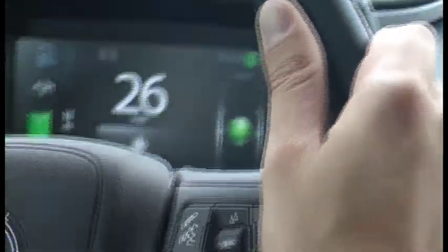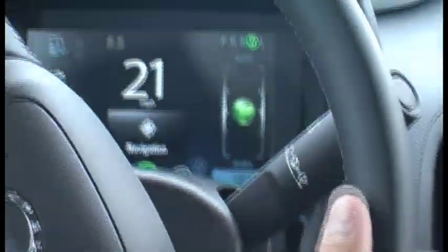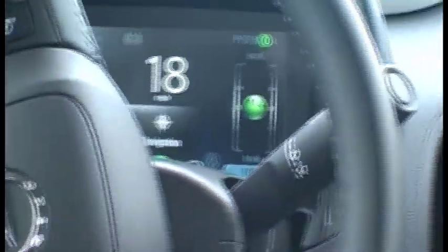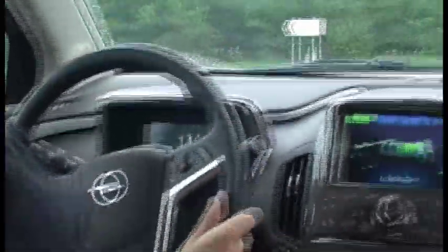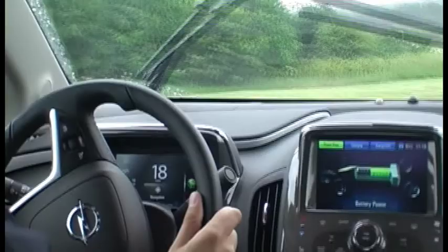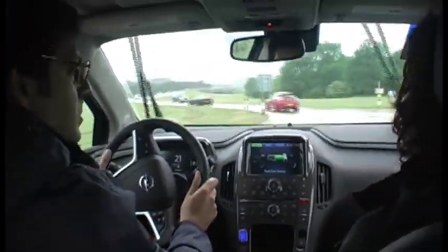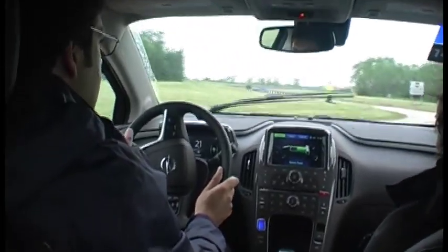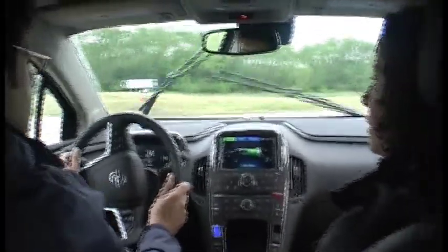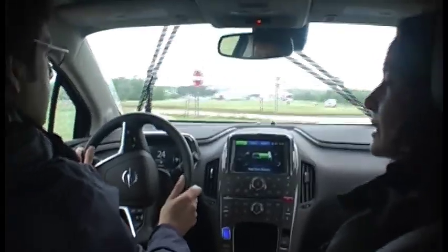We need to keep that green ball in the middle to keep it at maximum efficiency or economy. Now this is an extended range electric vehicle, so a potential range of about 360 miles — up to 50 on battery power alone. And then once you get past the 50-mile mark, if you want to continue driving without charging, there's an engine generator on board which extends the range to 360 miles.